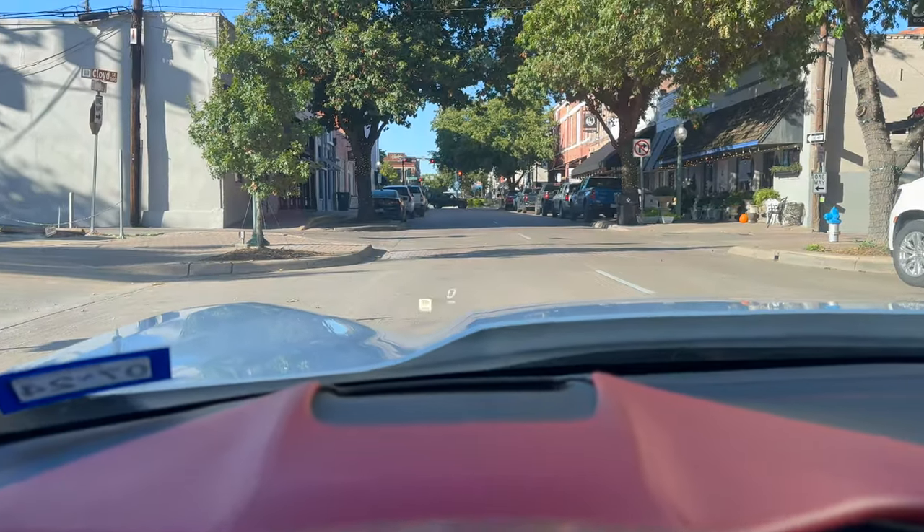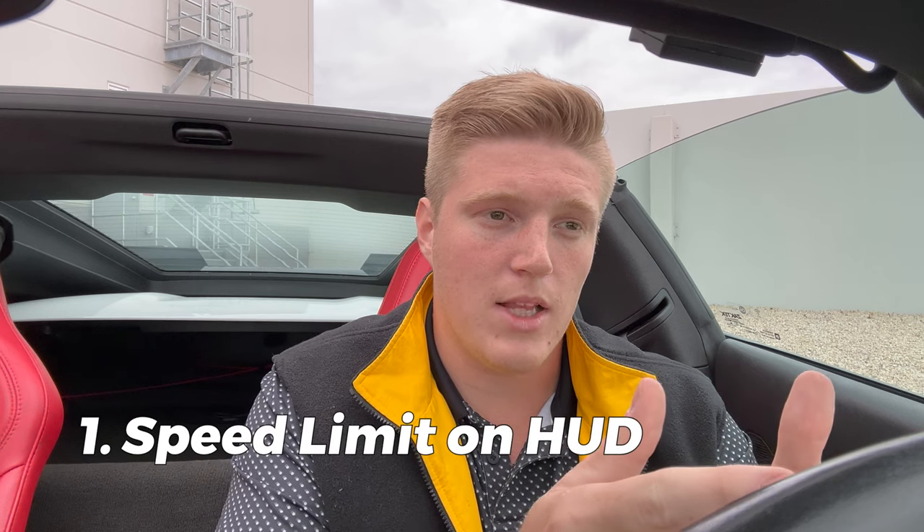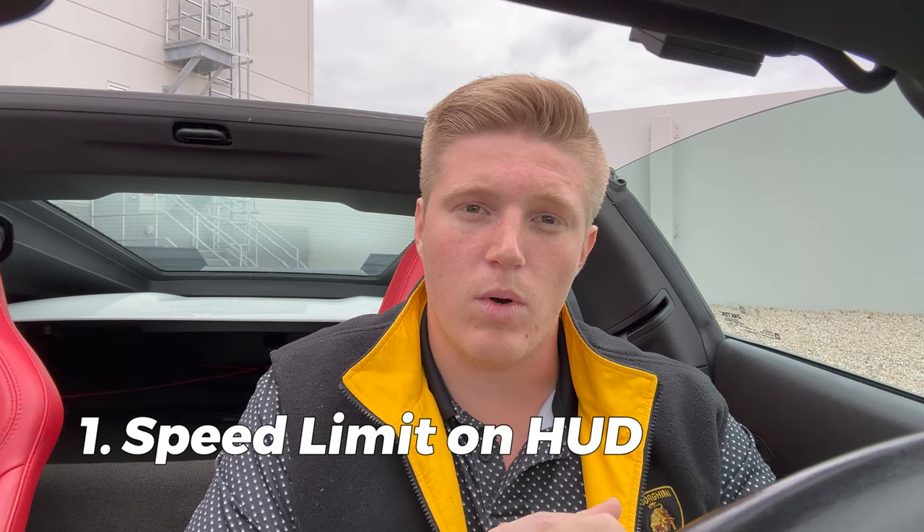My heads up display is generally always showing my speed and the speed limit. The unfortunate part is there's no cloud update to your navigation, but it is nice to always have the posted speed limit on your heads up display. That way, whether you're doing some spirited driving or not, you always have an up-to-date speed limit — especially with all the new construction and new developments going on.